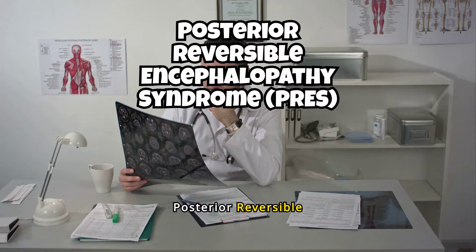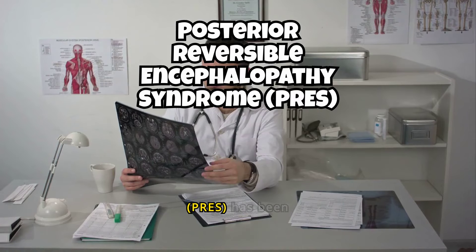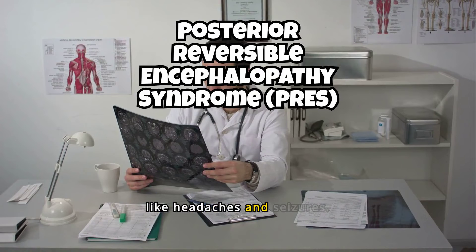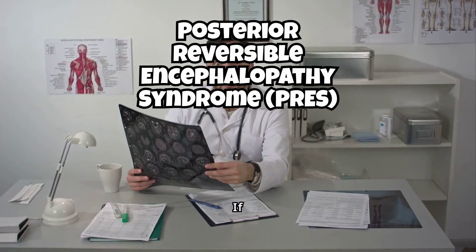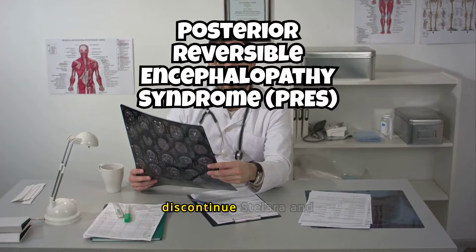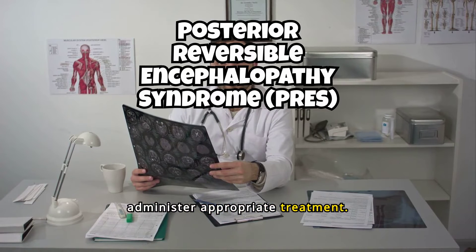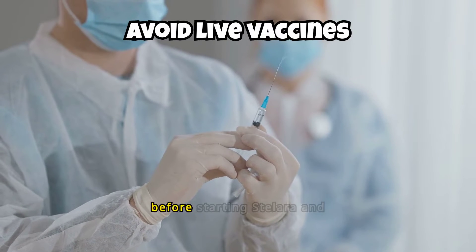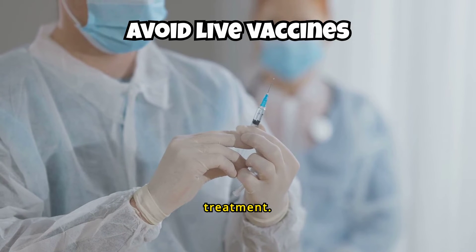Posterior Reversible Encephalopathy Syndrome (PRES) has been reported in patients using Stellara, presenting with symptoms like headaches and seizures. If PRES is suspected, discontinue Stellara and administer appropriate treatment. Ensure patients receive all recommended vaccinations before starting Stellara and avoid live vaccines during treatment.